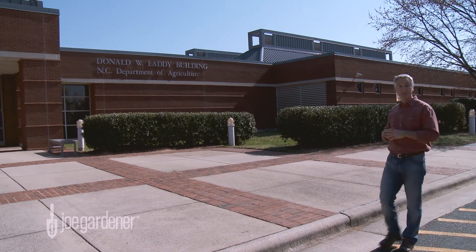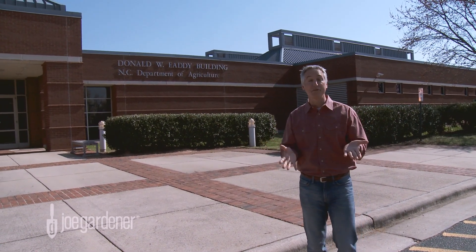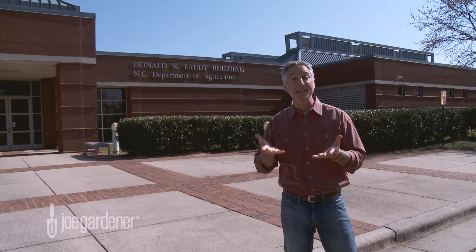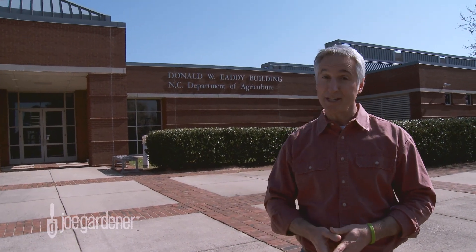We're here at the North Carolina Department of Agriculture, and this is the place where all the soil samples come from all over the state. It can get pretty crazy around here during peak times because they can get thousands of samples a day, which is a testament to the importance of having healthy soil — not only for those that depend on it for their livelihood, but for home gardeners and weekend warriors alike.